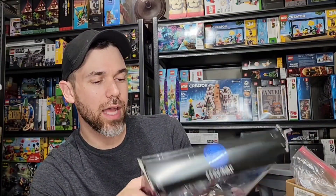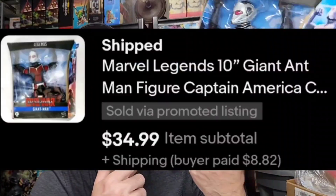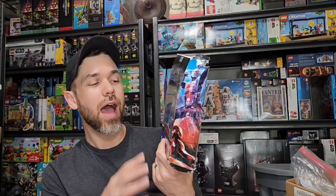I got this Marvel Legends action figure — this is Ant-Man in giant form, Giant Man, from Captain America Civil War, the airport fight scene. I found it at a liquidation store; they sometimes have Amazon stickers and damage on items but every now and then they underprice something. I picked this up for about $15. A lot of Marvel Legends stuff does well, and the new Ant-Man movie was coming out, so I held onto it. It sold for $35 plus about $9 shipping.